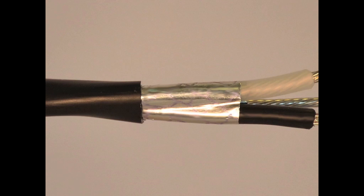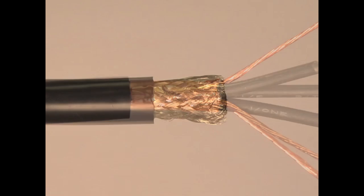Common types of shielding are aluminum foil, copper tape, and braided copper. You can find shielded cables available for a variety of cables, ranging from signal to high voltage cables.